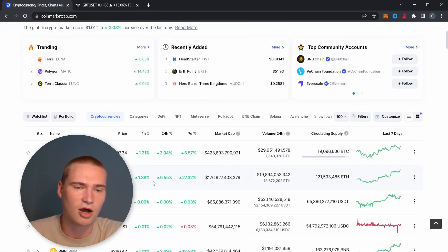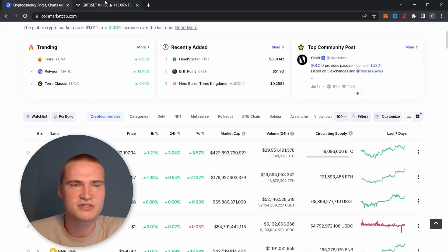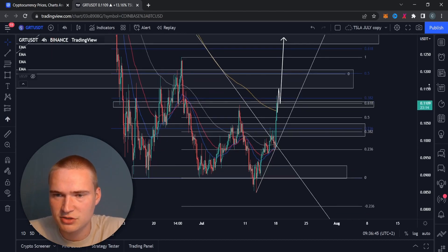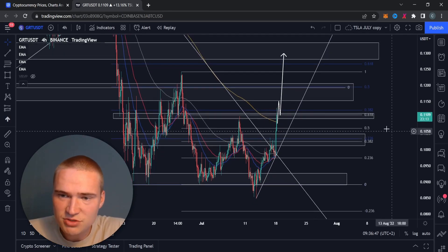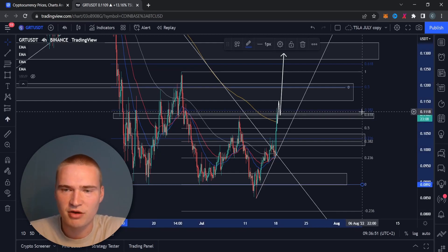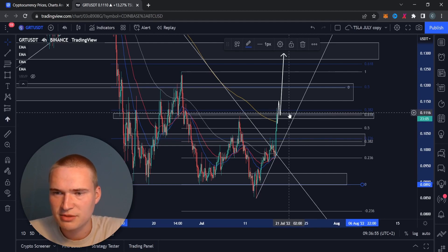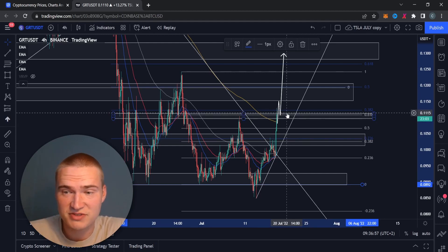For now, the main thing we're trying to do with GRT — the whole market is relatively bullish. Bitcoin is going up towards 22,000 and Ethereum is moving towards 1,500. The main thing the graph is trying to do is get a break above that 61.8% Fibonacci level. I don't even think we need to break above the 38.2% blue Fibonacci level.